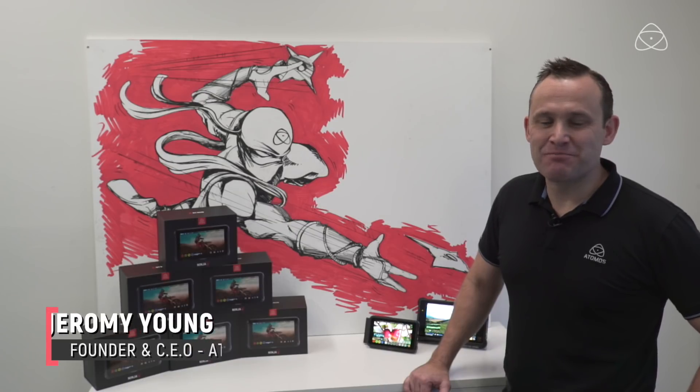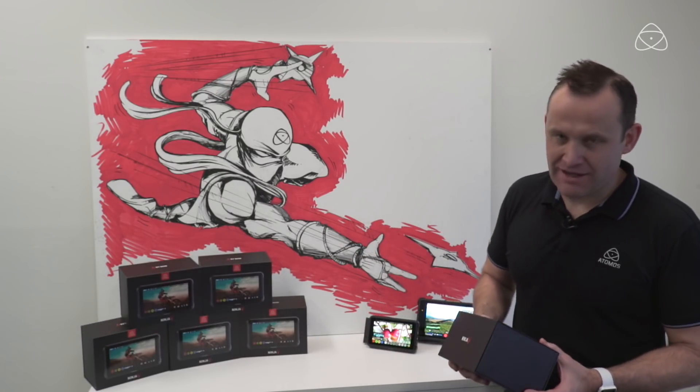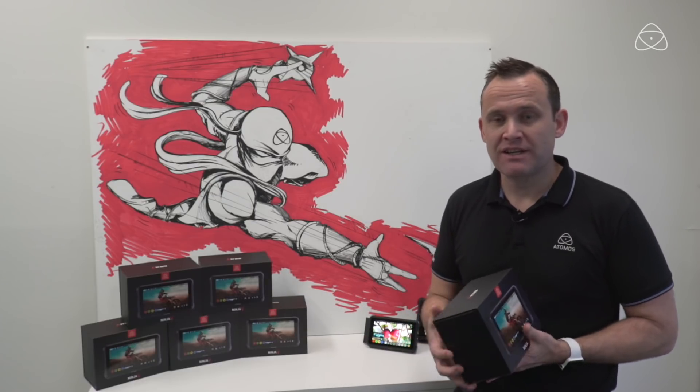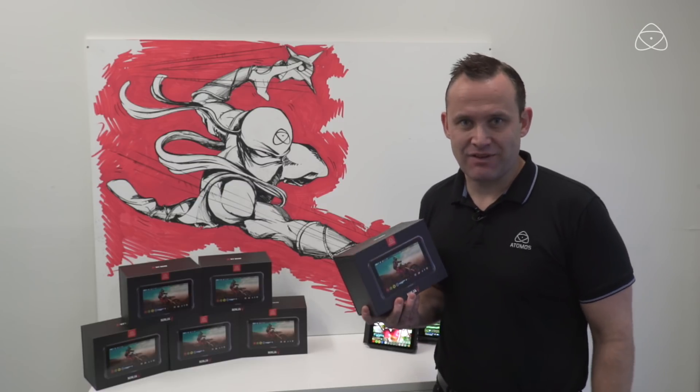Hi, Jeremy Young here from Atomos. Big announcements for you today — some huge news from a little company called Nikon, and the way it works with Ninja 5 and all the Atomos range of products. They've announced an amazing camera called the Z7.